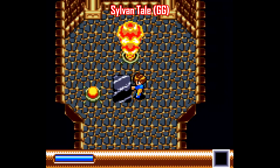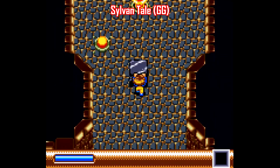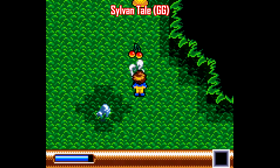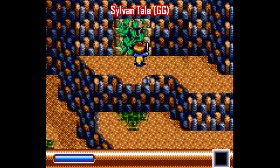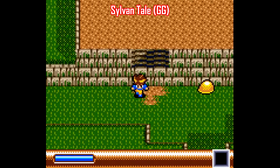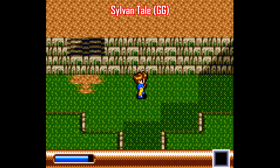Sticking with Sega, the Game Gear also has a few games outside of the usual stuff that are still worth your time today. Sylvan Tale is a game that was only released in Japan, but it's a top-down Zelda-style adventure game that's held up extremely well. The graphics here are sharp and distinct, the music is great, the enemy design is clever, the boss fights are fun, and the puzzles are interesting. Unfortunately, since this one was made in 1995, which is pretty late in the Game Gear's lifespan, it was never localized in the US.